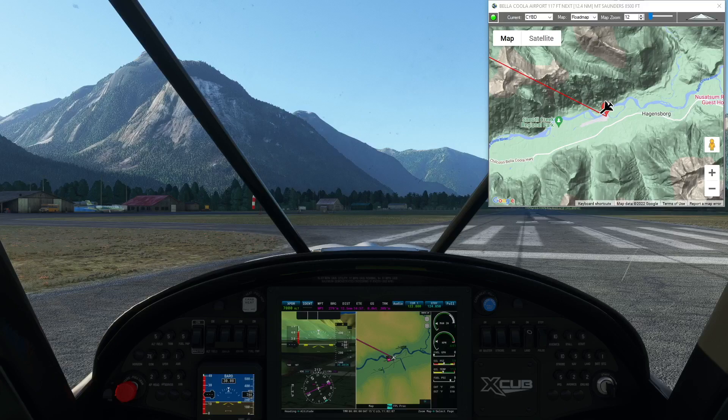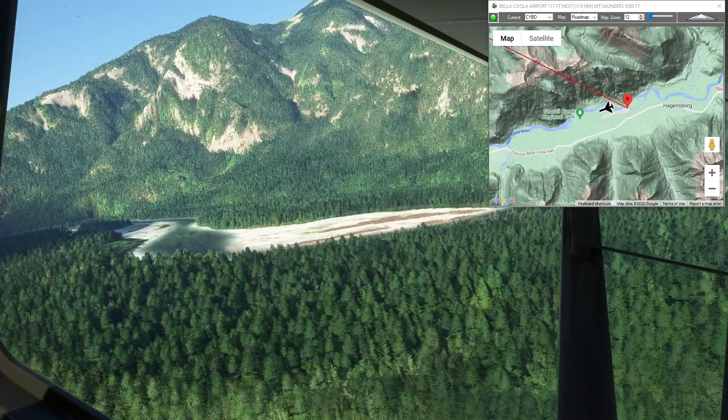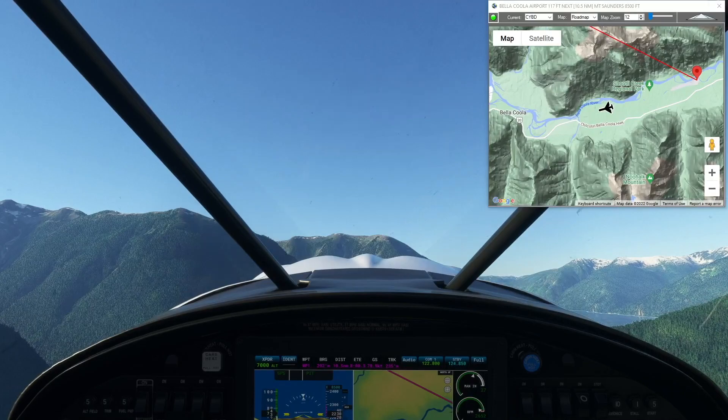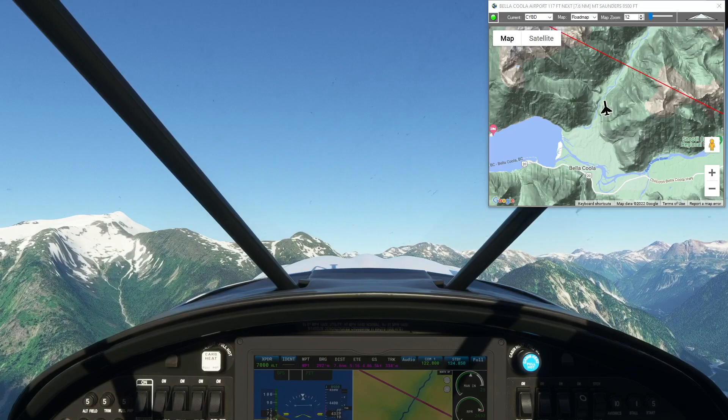All right, so we're at Bella Coola. I'm in the X-Cub with floats, although the floats aren't necessary for this leg. As always, these flights are free for everyone — just go to simflightplan.com/downloads. All of the flight plans there are free and available to fly for anyone with Microsoft Flight Simulator. Just load it up in World Map and off you go.